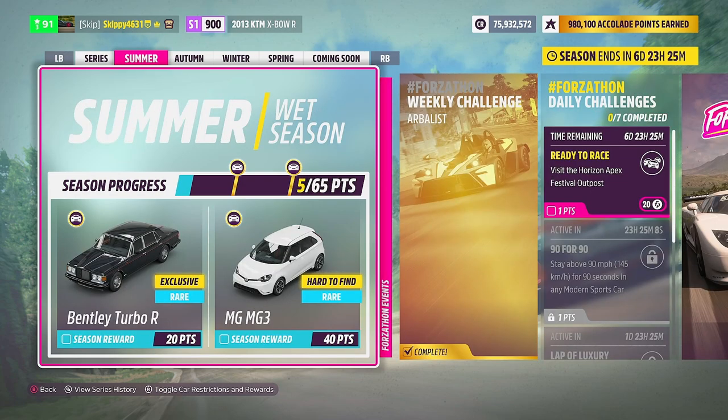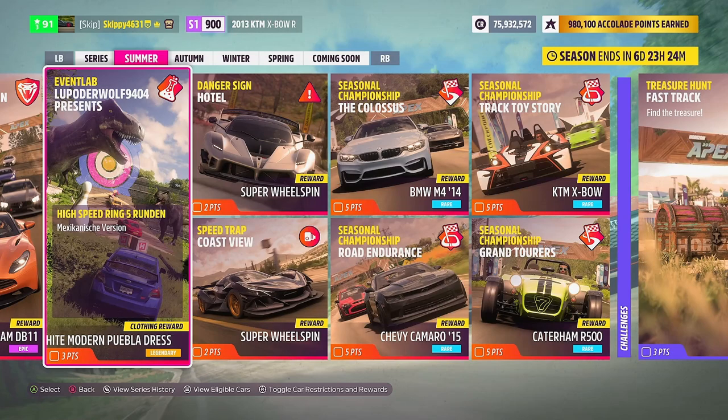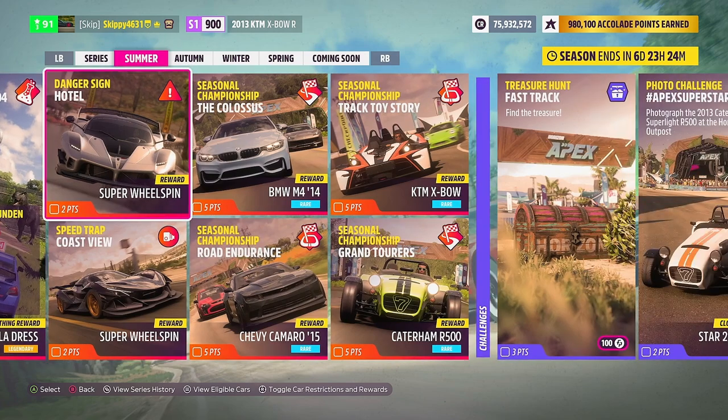Looking at the summer wet season, there are 65 points total up for grabs. For 20 points, brand new to Horizon 5 and previously available in Horizon 4: the Bentley Turbo R. For 40 points, the MG MG3. This week's online trial, On the Road Again, gets you the Aston Martin DB11. Event Lab is back for Series 12, giving out the white modern Puebla dress. Two PR stunts to complete: the Danger Sign Hotel and the Speed Trap Coast View, each offering super wheel spins.